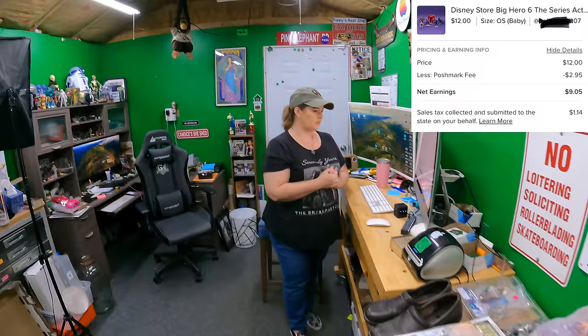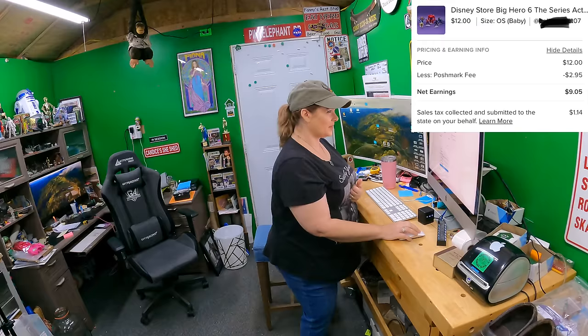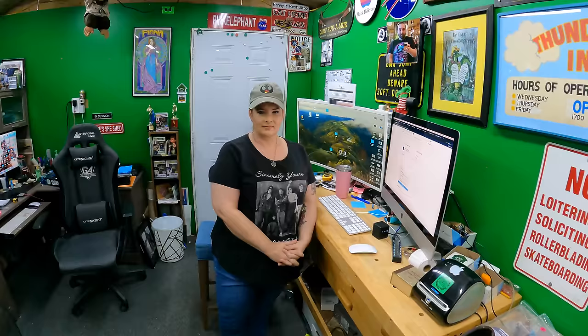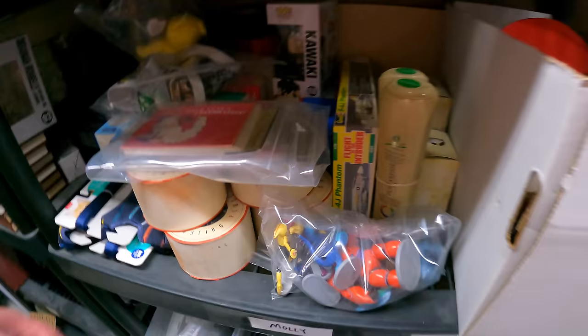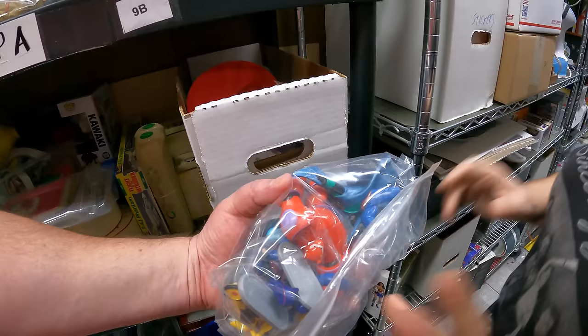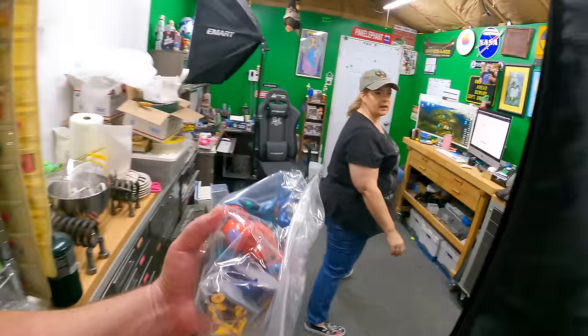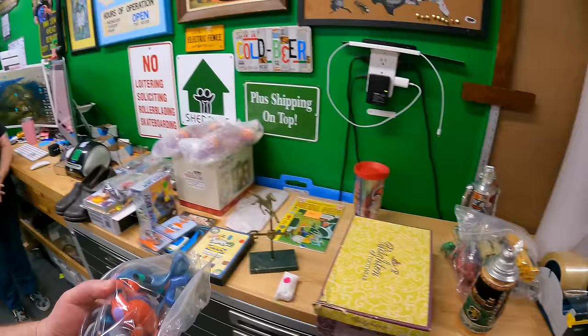And we sold some Big Hero 6 figures — about five or six little figures on Nine Charlie. Baymax is red for some reason — normally he's white. They look a bit like the Stay Puft Marshmallow Man. Those sold for $12. Alright, time to get all this stuff packed up, which will appear in the packing video.